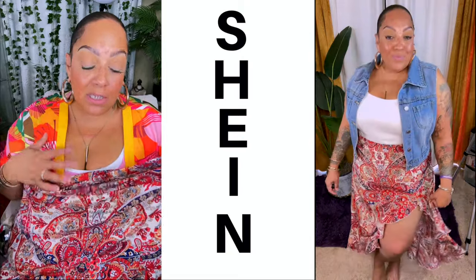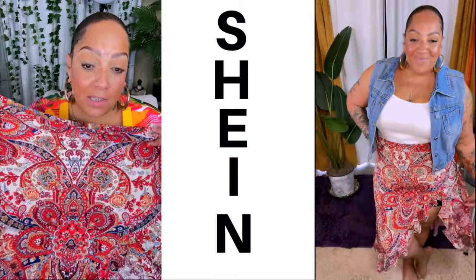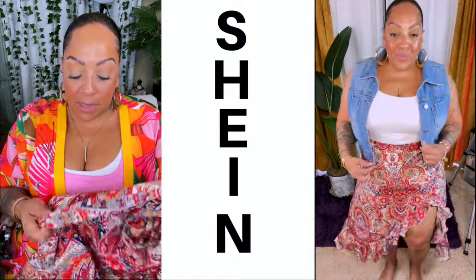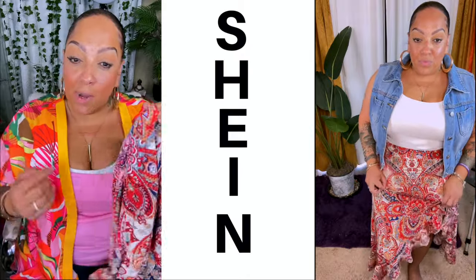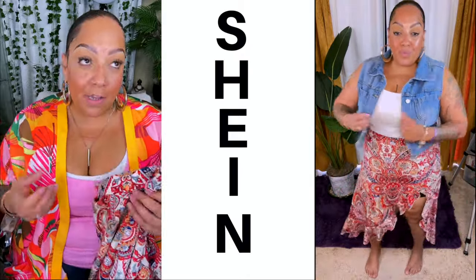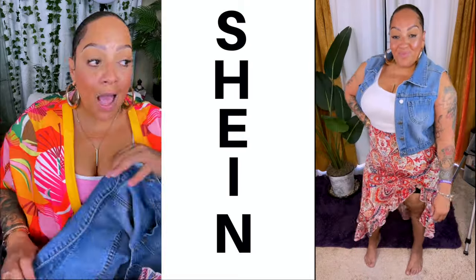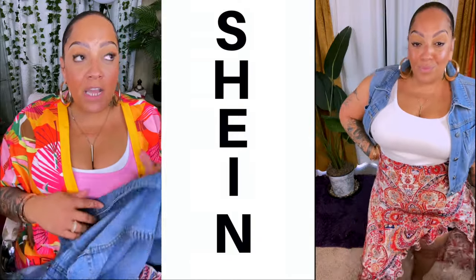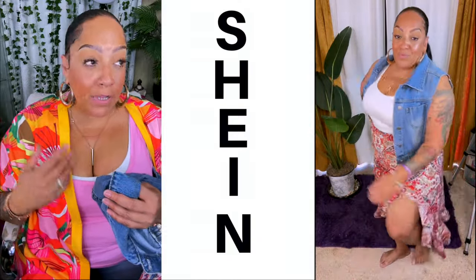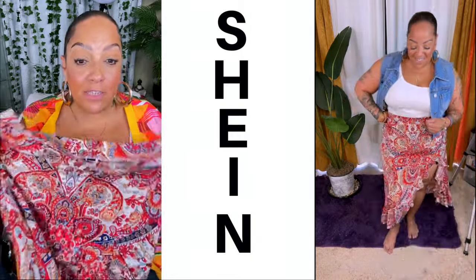I love paisley print — they're calling it vintage floral print. Ever since I was a child, an early teen, I've loved paisley prints. I like the colors in this skirt so you can wear multiple different colors with it. I first had on a pink tank top but I didn't care for it, so I decided to put it with my denim vest — I think a white top looks perfect with it. The denim vest you can also get from Shein. The dress doesn't have any stretch to it, so definitely check the size chart.